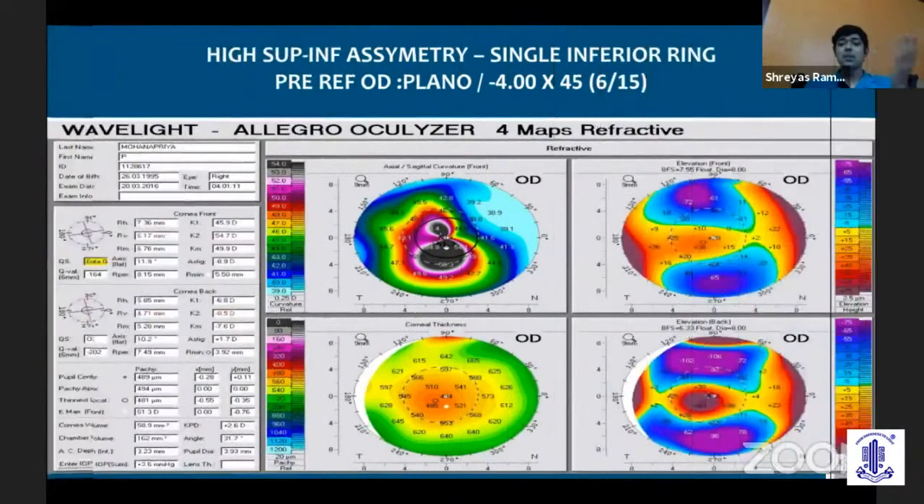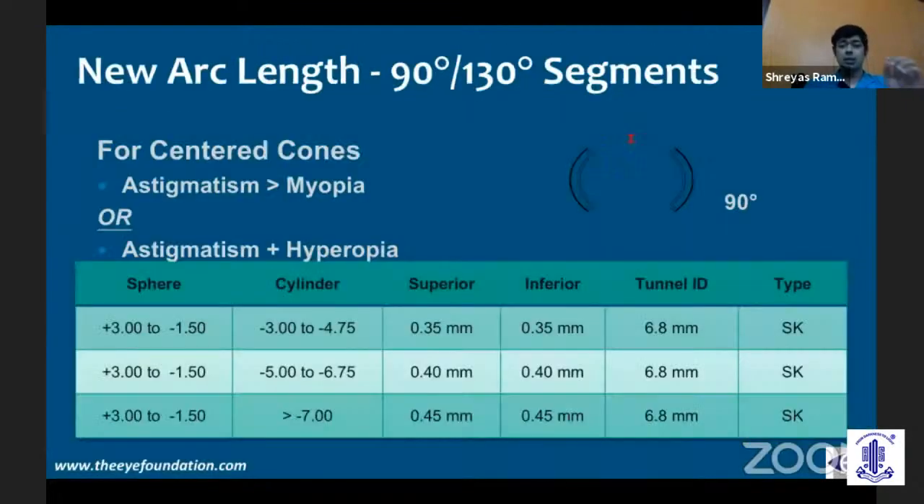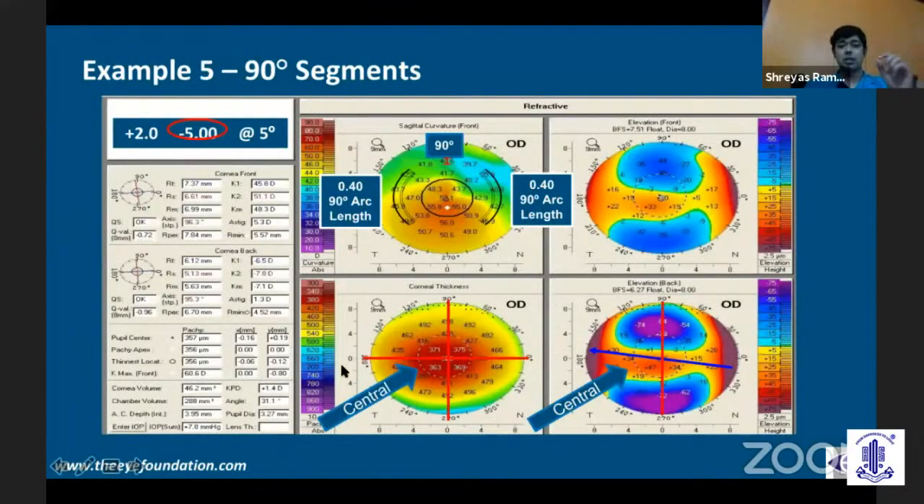For higher superior-inferior asymmetry, you have a single inferior segment. There are newer arc lengths available — 90 and 130 degree segments. Where there is higher astigmatism than myopia, or astigmatism with hyperopia, you can use smaller arc segments, which give a greater reduction in overall cylindrical error without causing a great effect on the sphere. Because if a patient already has some hyperopia and you also cause global flattening of the central cornea, the hyperopia will increase and degrade quality of vision.